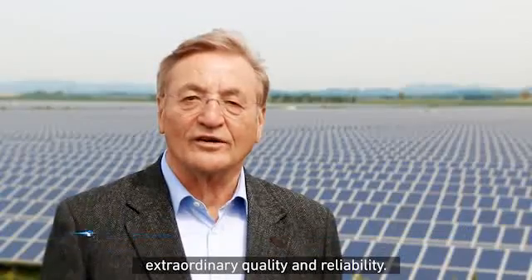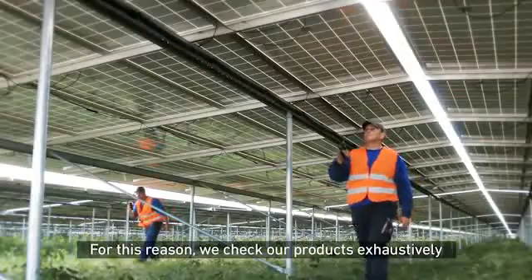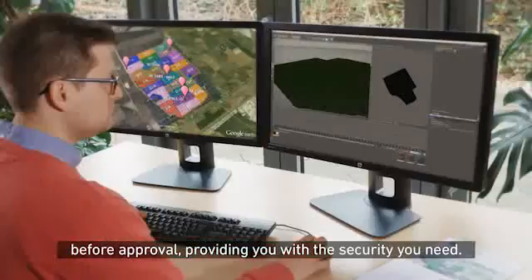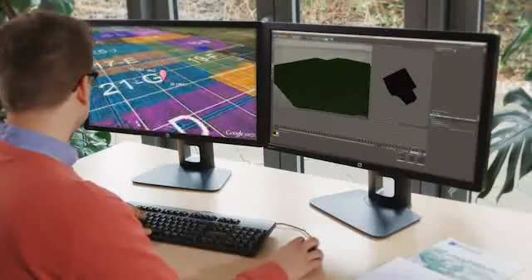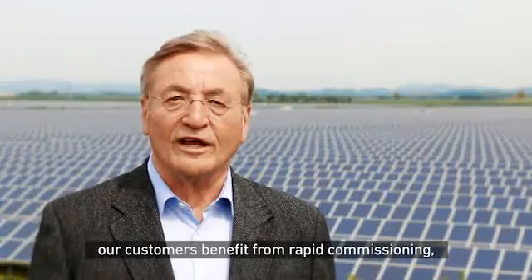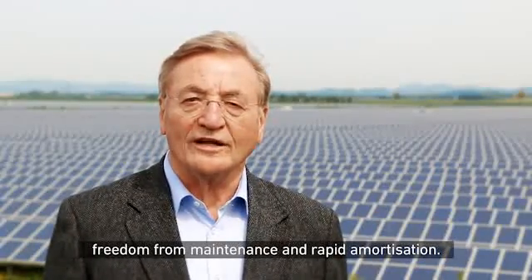To us, top-rate performance does not just mean extraordinary quality and reliability — it also means extensive checks. For this reason, we check our products exhaustively before approval, providing you with the security you need. Especially in terms of project costs, our customers benefit from rapid commissioning, freedom from maintenance, and rapid amortization.